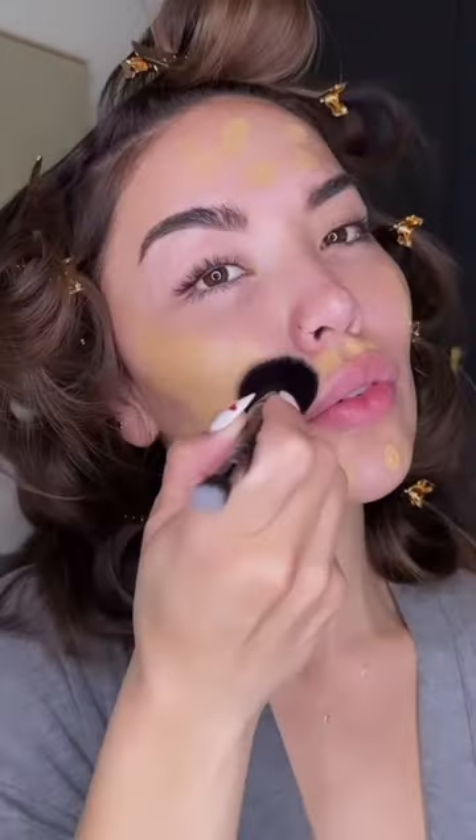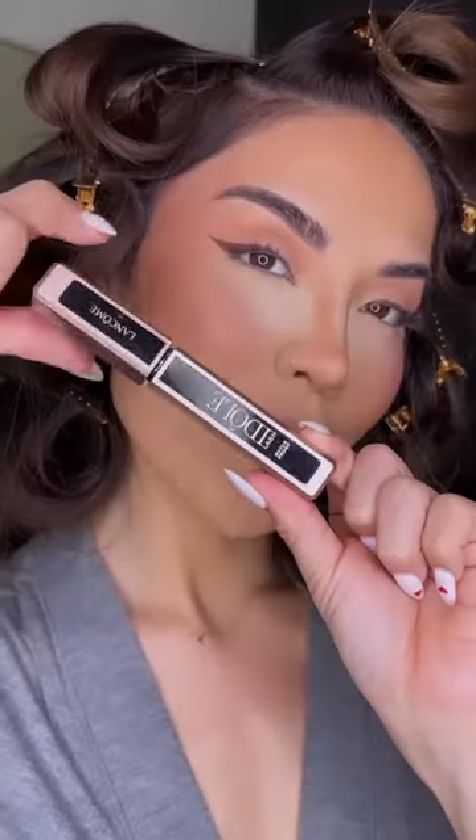I'm also going to pair it with the Teint Idôle Ultra Wear Karen Glow foundation. This is a hydrating serum foundation — it's unlike anything I've used before, I'm just obsessed with how this looks. To complement this look, I'm going to use the Idôle mascara, which is a lifting and volumizing mascara.